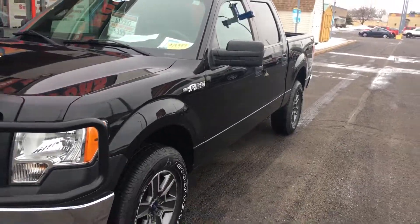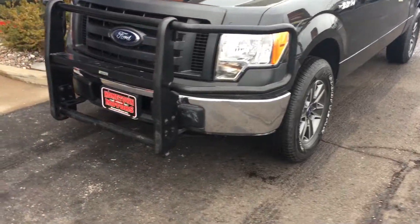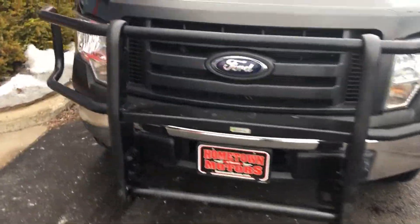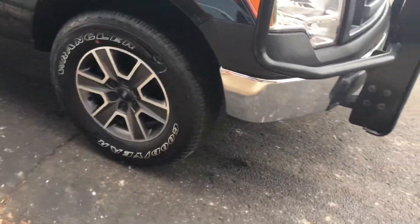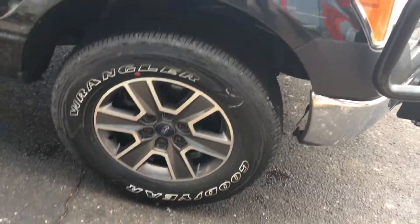Here we have a 2012 Ford F-150 SuperCrew, four-wheel drive, XL model. It's got brand new FX4 wheels on it and brand new Goodyear Wrangler tires.